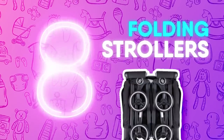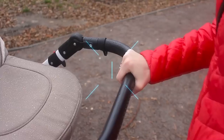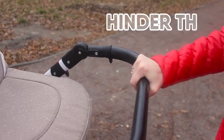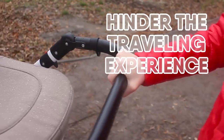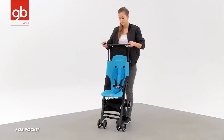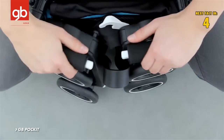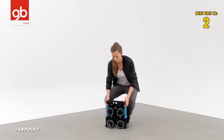Number 8: Folding Strollers. Folding strollers are nothing new, but most of these products are still large and awkward enough that they can easily hinder the traveling experience. This pocket lightweight stroller changes the game with its unique ability to fold down to 12 by 7 by 14 inches while weighing under 10 pounds, all in just a matter of seconds.